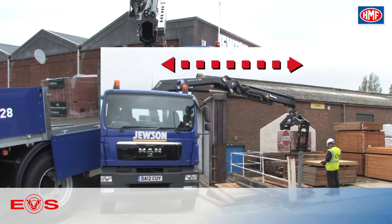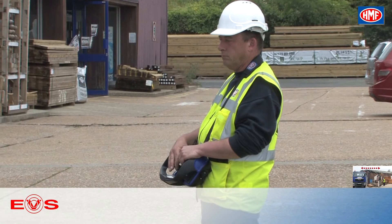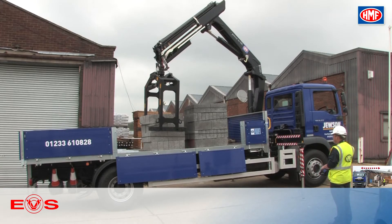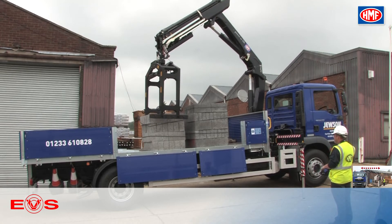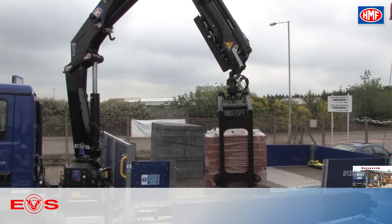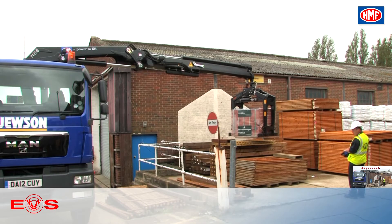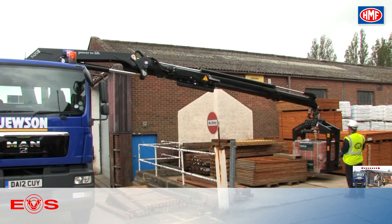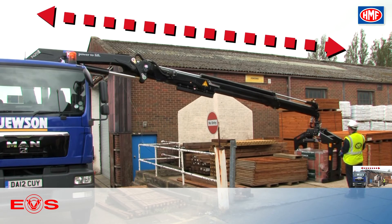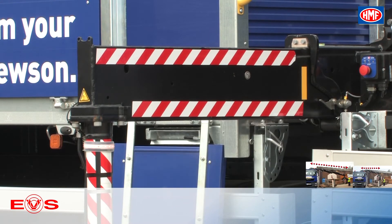Crane operators know from experience that a heavy payload on the truck will increase vehicle stability when working with a truck-mounted crane. Where other stability systems do not take this factor into consideration, EVS factors the actual weight of the vehicle into its calculations of stability. This means that the crane will be able to reach further and with greater weight, and that the stability system will not object because it calculates the actual — not the theoretical — stability of the vehicle.